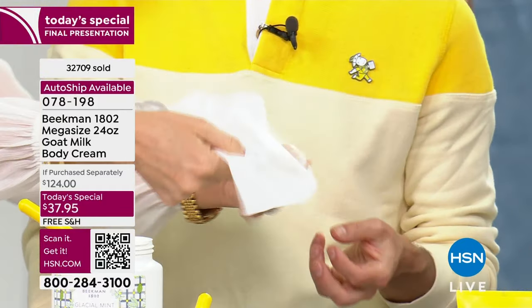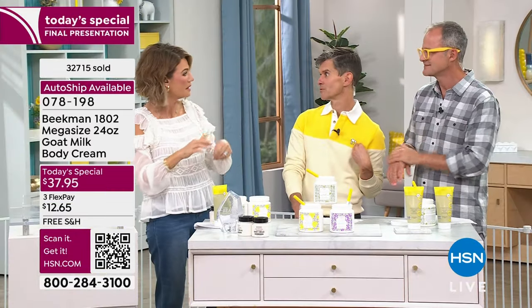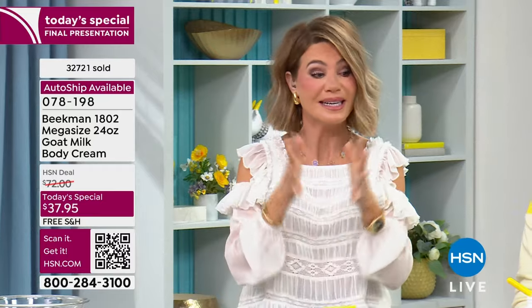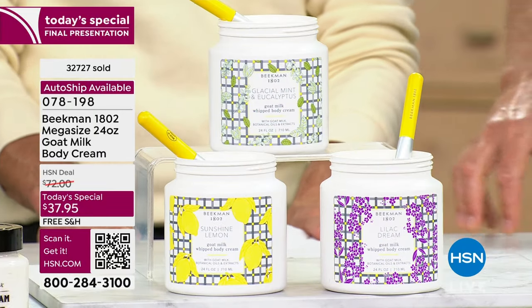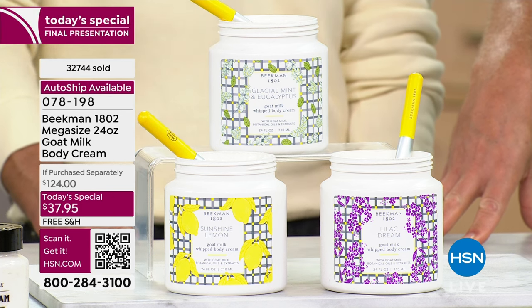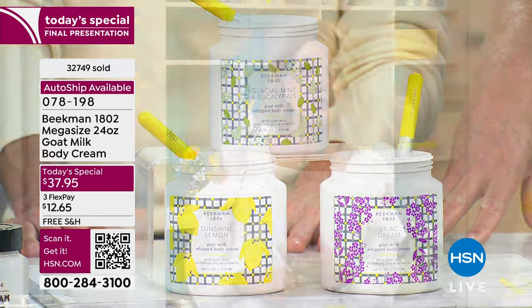How many times have you put on a moisturizing cream and then tried to put on your pajamas or pulled up your sheets and it sticks to you? You try to put your jeans on and it's fighting with you. This is our final chance for you to get something extraordinary. Sunshine Lemon — if you're not ordering right now, it's gone — just a couple hundred remain. The Glacial Mint Eucalyptus is outselling everything three to one, and after tonight it's gone. You're not going to see this mega size in any of these fragrances again. I highly stress Auto Ship to secure that price every 120 days.